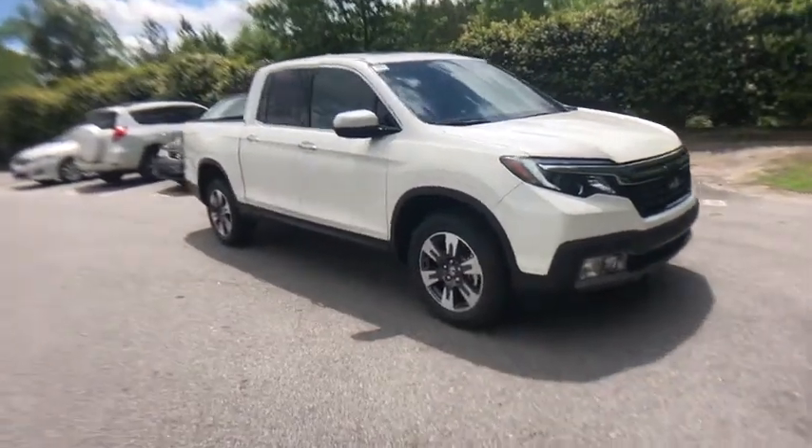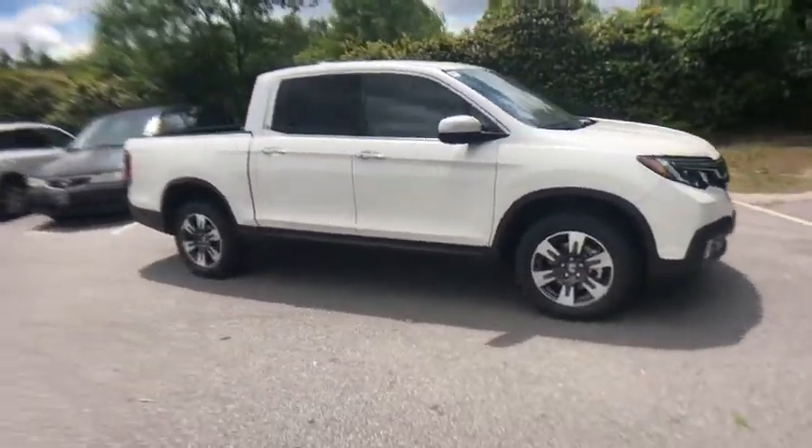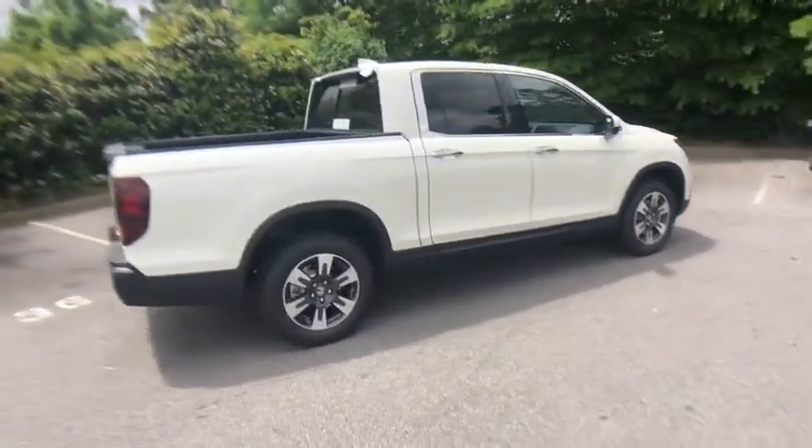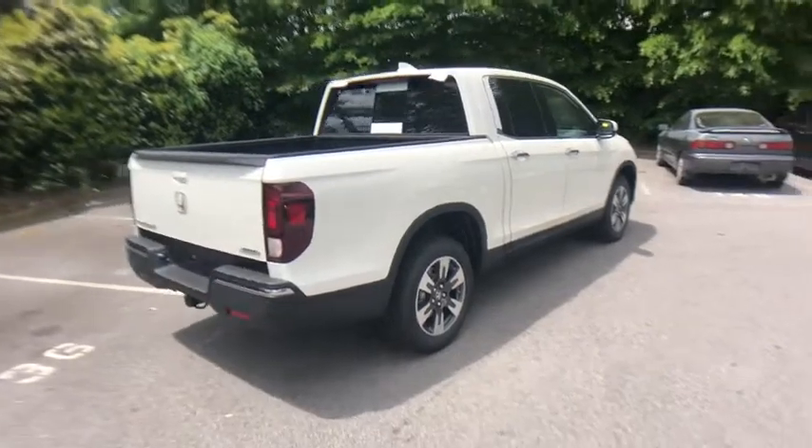2019 Honda Ridgeline. The Ridgeline was designed to give you exactly what you need to get the job done. And with Honda quality built right in, this truck can be with you for the long haul.